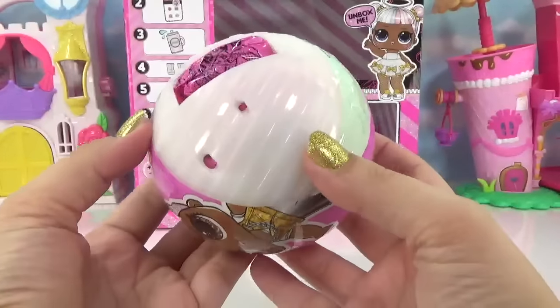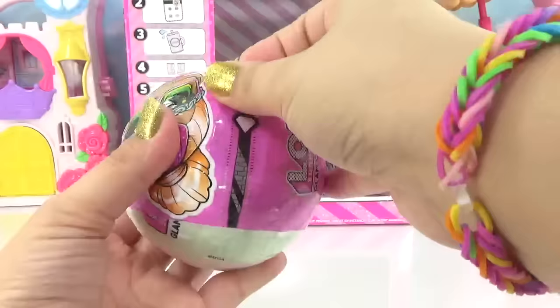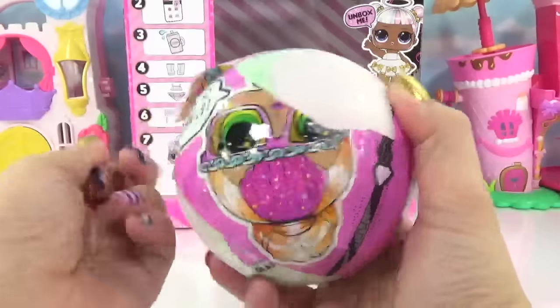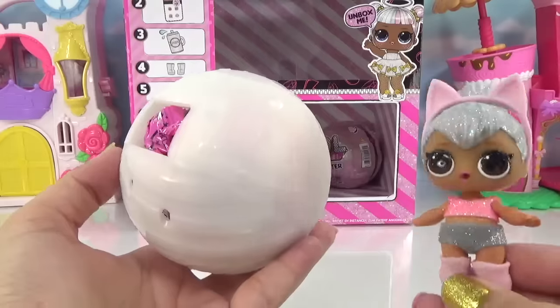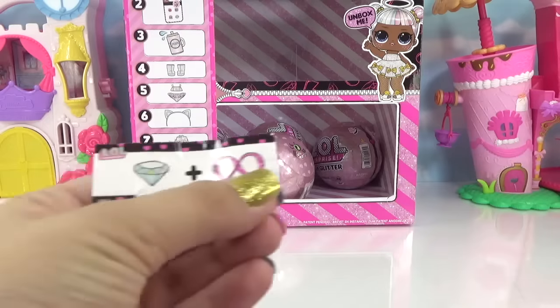Next ball up — check it out guys, we got a different colored ball! Does this mean we're getting an ultra rare? I'm super excited — let's see what we get inside this ball. I'm an ultra rare, maybe it's my little Glam version!